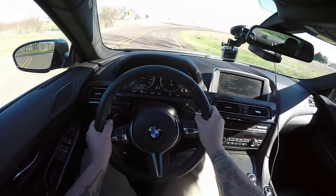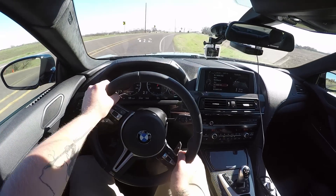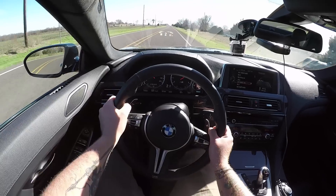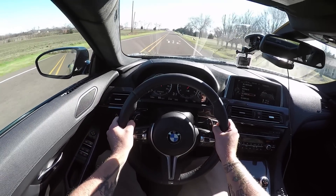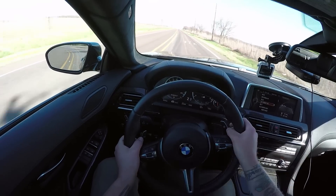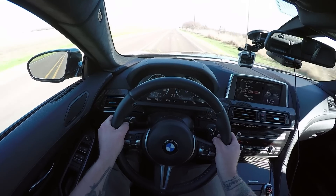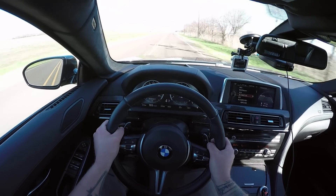The best part of this interior that transitions nicely to the performance side is the heads-up display. BMW gets it right every single time — it's bright, it's colorful. You have the option between a normal one that shows you the speed limit, and the M heads-up display that shows you the RPMs, your speed, what gear you're in — everything you need to know without taking your eyes off the road.